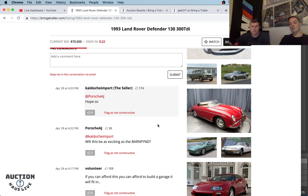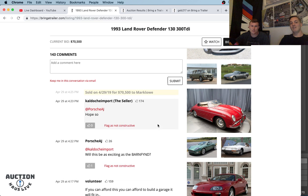We have less than 20 seconds to go on this 1993 Land Rover Defender 130. This is Auction House Live — if you just tuned in, we'd appreciate any comments from the three viewers in our chat. We'd love to hear from you. We're talking to ourselves today. Looks like we're ending — sold to Mark Lowe at $70,500.